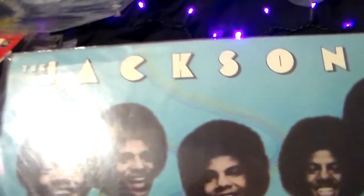This is the Jacksons — this is their first Epic release. And the back of it.